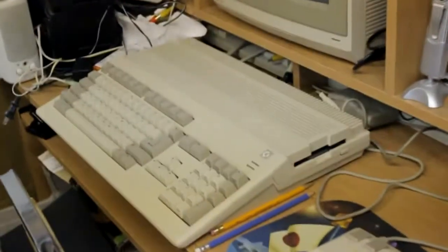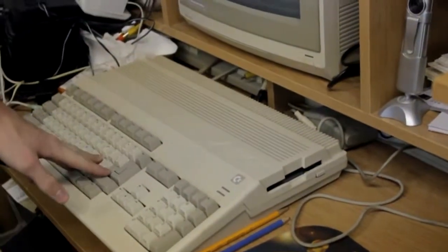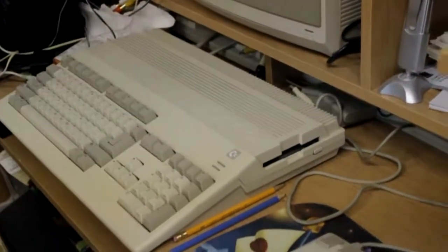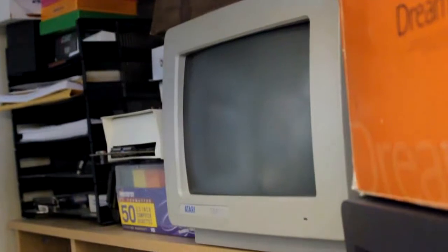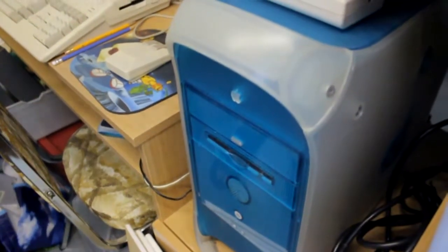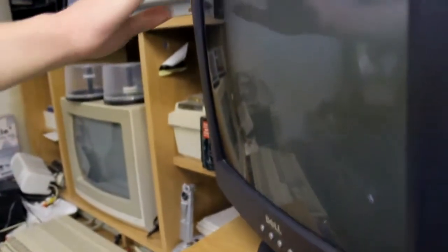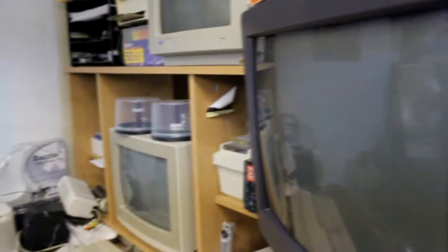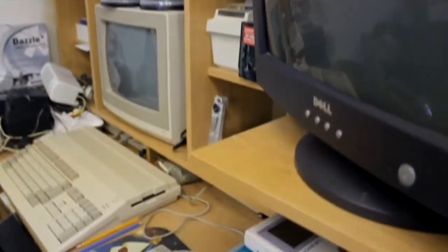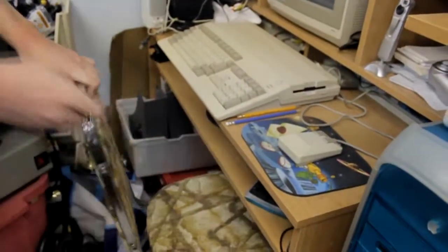Going around to the computer area, we have some computers — this is my retro computer desk. It's a mess, but what computer desk isn't? Hooked up right now is the Commodore Amiga — a really awesome computer, with a whole bunch of disks for it. I can also bring out the Atari ST. The Amiga is hooked up to this Commodore monitor, the Atari ST is hooked up to another monitor, and down here is a blue Mac running OSX connected to a non-Mac monitor.